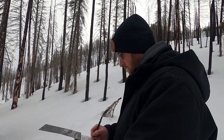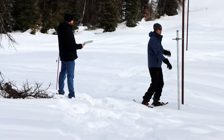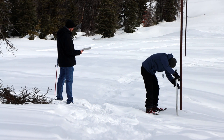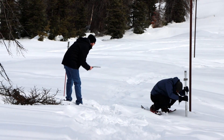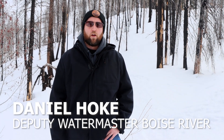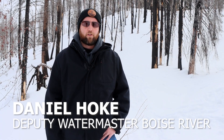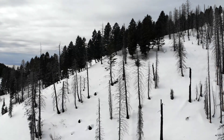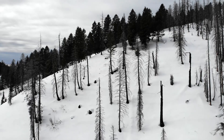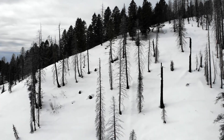Assisting Tappa today is Daniel Hoke, the Deputy Water Master for the Boise River out of Water District 63. Hoke says they keep a close eye on conditions: the first thing they do every day is check the weather, the snowpack, the reservoir levels, the natural flow levels, and the reservoir percentages. We're rooting for a wet March, but with the low carryover and below-average snowpack, it's something we need to monitor and stay on top of going forward.